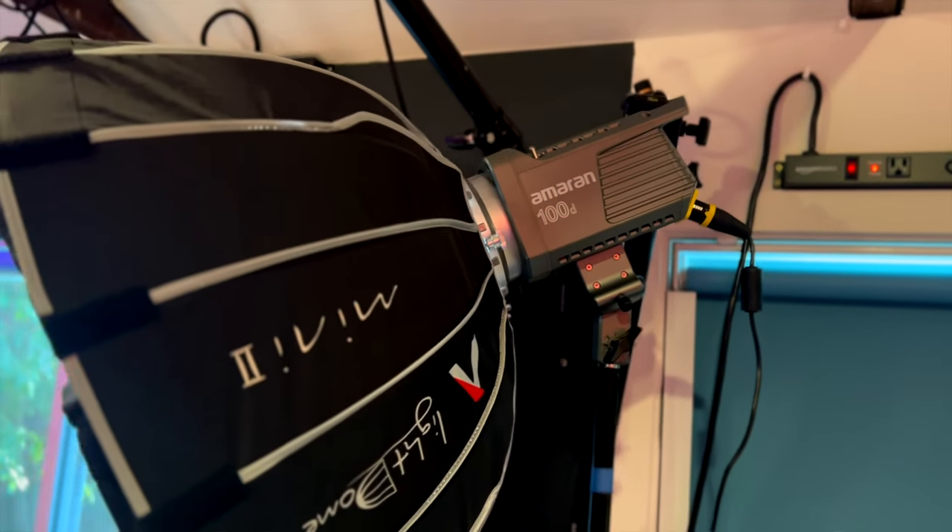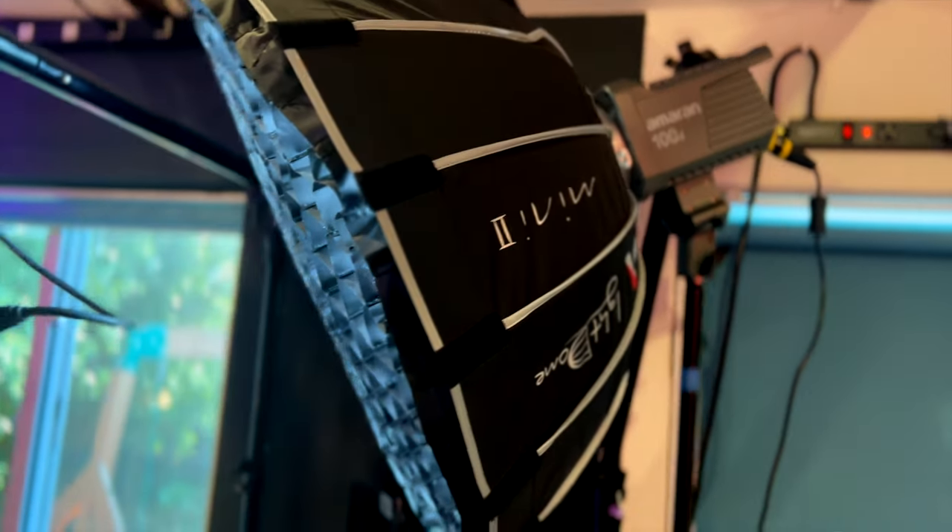Moving on — the second thing I always upgrade is lighting. What I have here is a much more moody setup: an Aputure Amaran 100D at about $200, paired with an Aputure Light Dome Mini at about $250, which diffuses the light and gives much more control over direction. It's really lighting up my face without lighting up much of the background. With a stand at about $30, you're talking almost $500 just to upgrade your lighting.